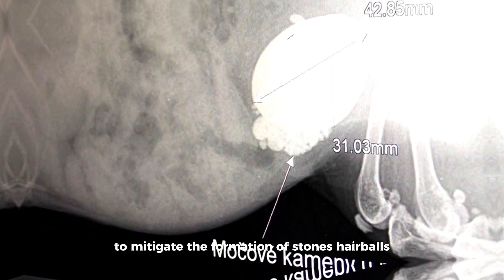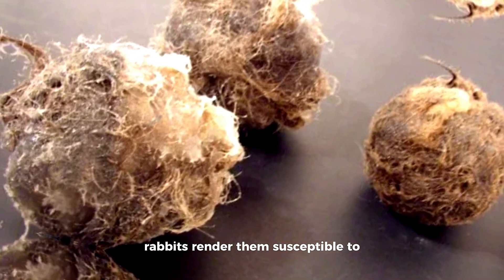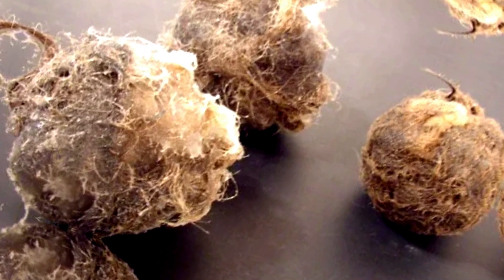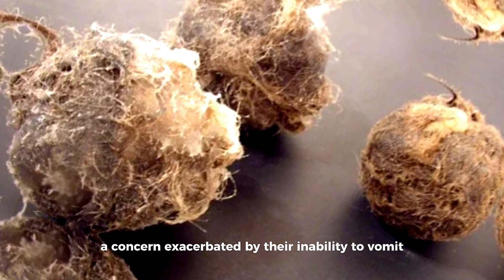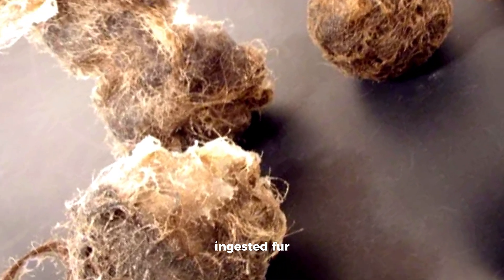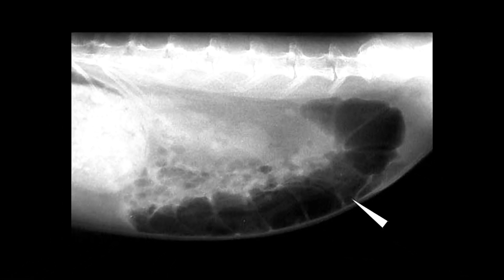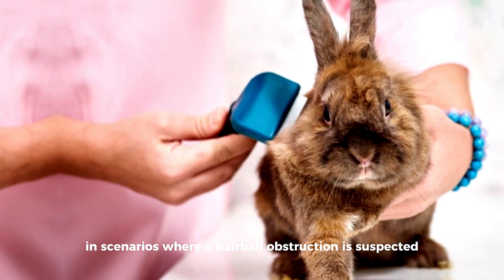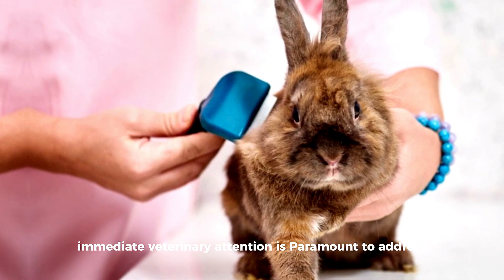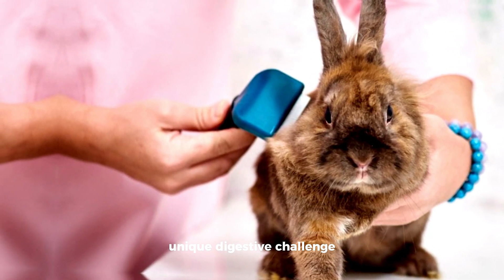Hairballs: the meticulous grooming habits of rabbits render them susceptible to the formation of hairballs, a concern exacerbated by their inability to vomit. This distinctive physiological trait increases the risk of gastrointestinal blockages from ingested fur. Fundamental preventive measures include maintaining a high-fiber diet to facilitate the natural passage of fur, regular grooming to minimize shedding, and ensuring access to hay. In scenarios where a hairball obstruction is suspected, immediate veterinary attention is paramount to address the blockage and preclude potential complications.